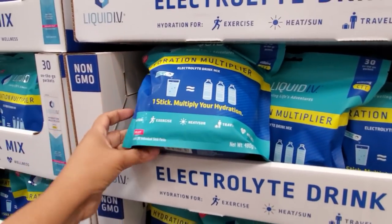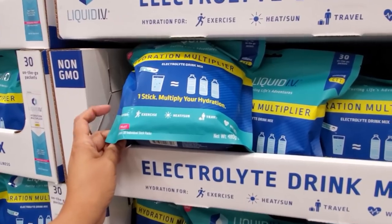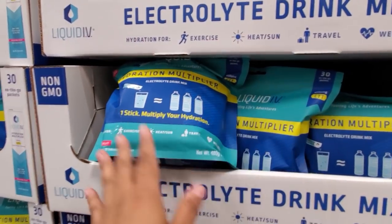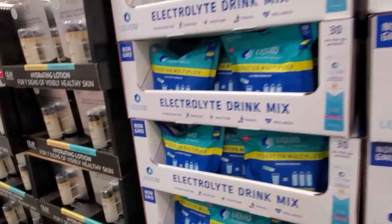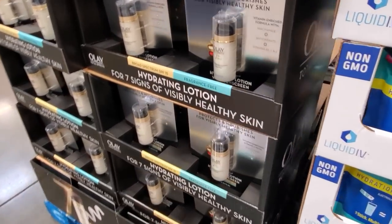Electrolyte drinks — electrolytes. Yeah, put that in your water, like maybe after you go for a hike or workout. Man, I tell you, I'm sweating at nighttime. We're going for a jog and I come home and I'm dripping.